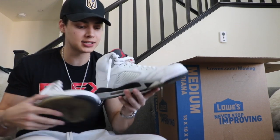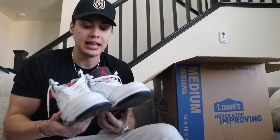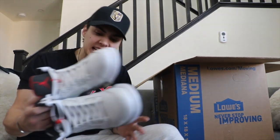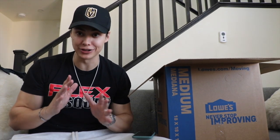Next up, Cement Fives — no box, size eleven and a half, brand new. Without the box and in decent condition, I'd sell these for $100. So between the two shirts, the Supreme SBs, and the Cements, we're at $650 right now. Not looking bad — hopefully there are some more bangers in here.